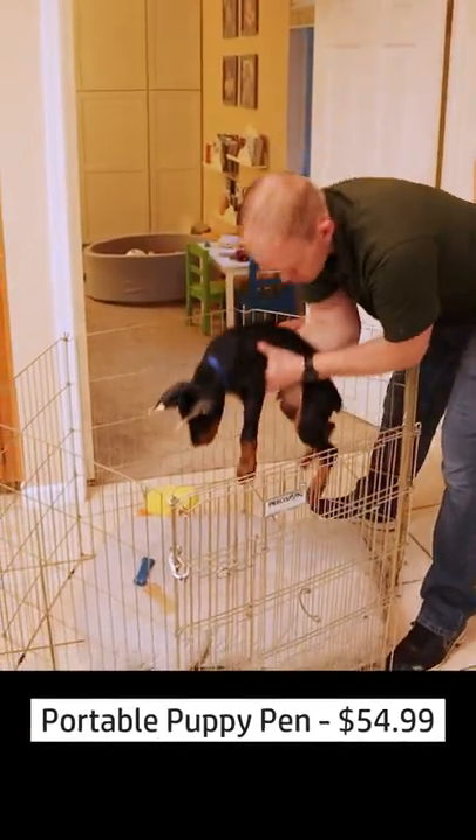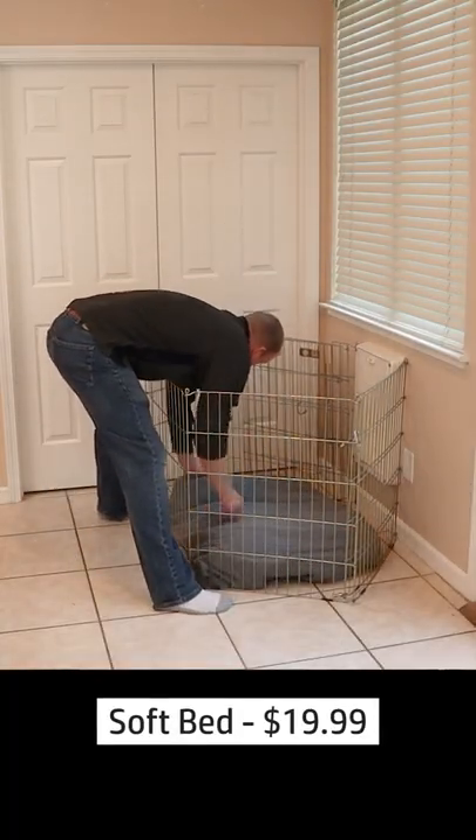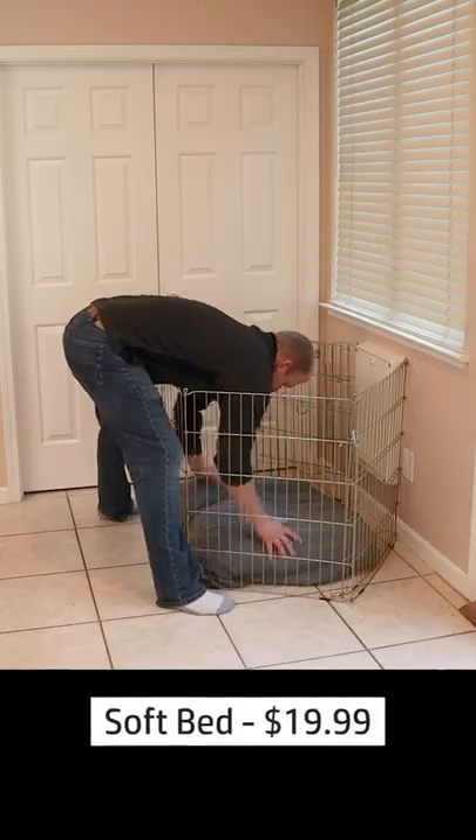A portable puppy pen to put in your common area. You're going to need your dog to be comfortable in that pen, so a nice, soft, really inexpensive bed — because trust me, you're going to be replacing it soon.